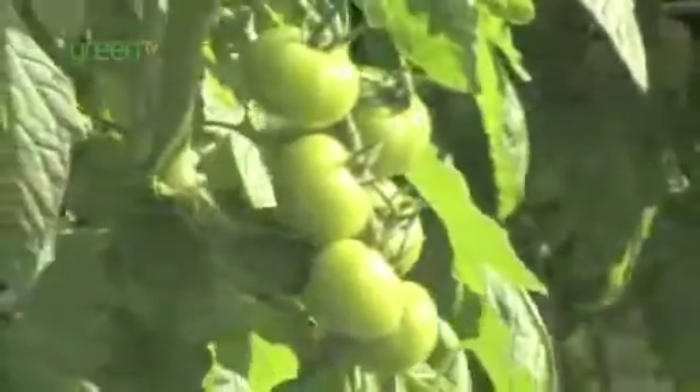A tomato needs a number of things to grow, particularly warmth, water, fertiliser for nutrition, lots of light and importantly carbon dioxide, which the tomato plant uses to make sugars — which is the part of the tomato that you taste when you eat them.